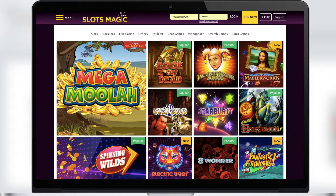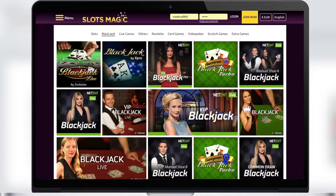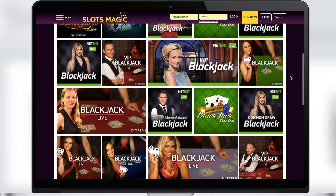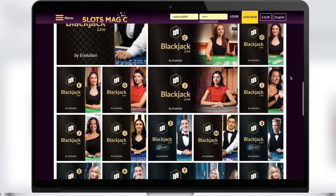For example, in Mega Moolah you can hit the jackpot and get more than 15 million pounds — be sure to play such slots because you could be the lucky one. The next section is blackjack, where you'll find many blackjack varieties: there is classic blackjack, live blackjack, and even an Italian type. Fans of card games will surely enjoy it.